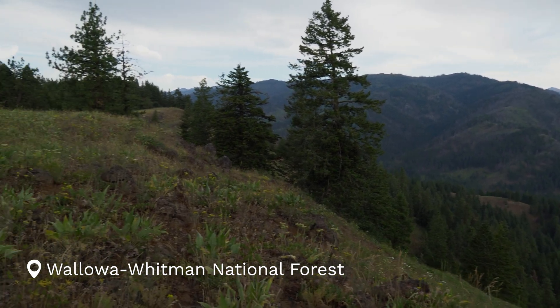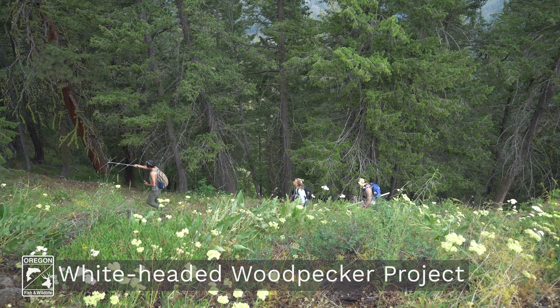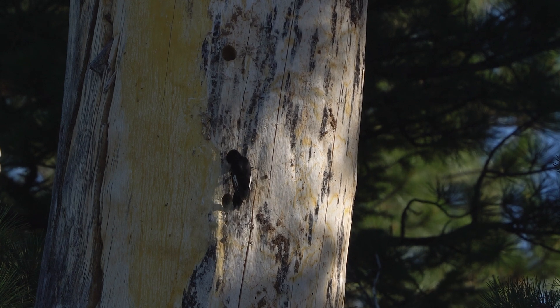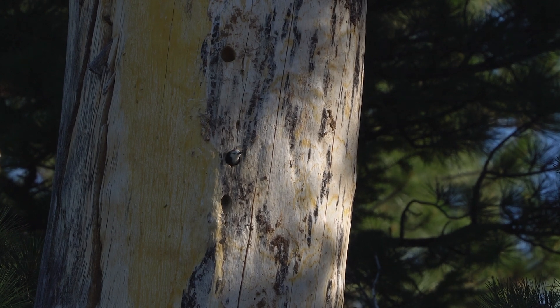We are in the Wallow-Whitman National Forest working on a collaborative white-headed woodpecker project with the Forest Service. We're studying them because they're an Oregon conservation strategy species in the Blue Mountain ecoregion. Specifically, what we're targeting with this project is to look at different management treatments, and we're doing a variety of different methodologies to do that.